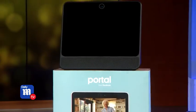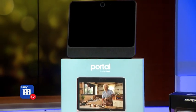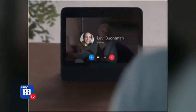This is the Portal from Facebook. It's got Alexa built into it, and it also has a smart camera which can automatically follow you around the room and display photos and notifications.